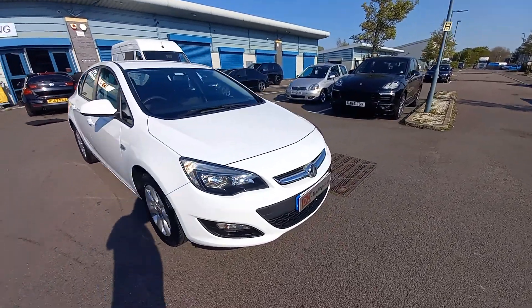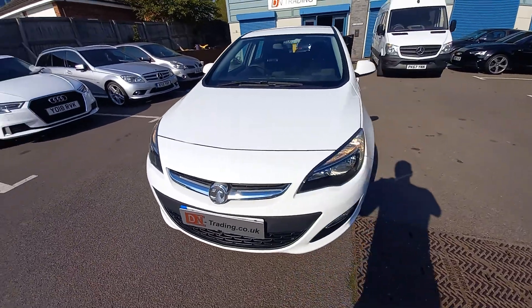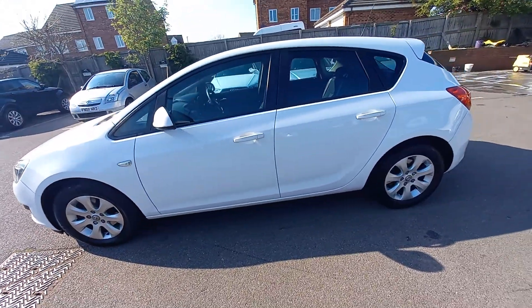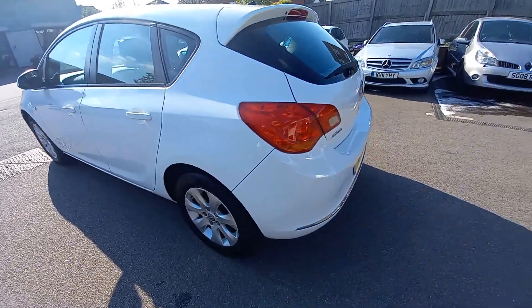Hello, welcome to this video for the Vauxhall Astra 1.6 CDTi. It's the Design Ecoflex, so it's a 1.6 turbo diesel, 16 valve engine. This is a June 2015 registered vehicle, so it's the 15 plate here in the UK.